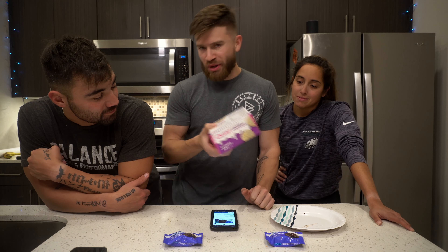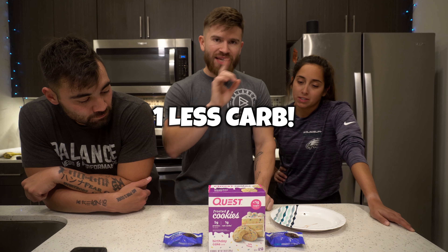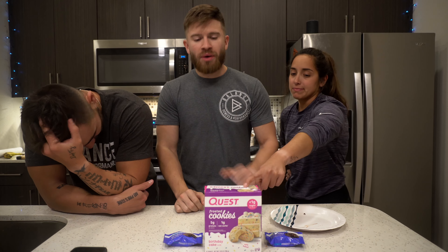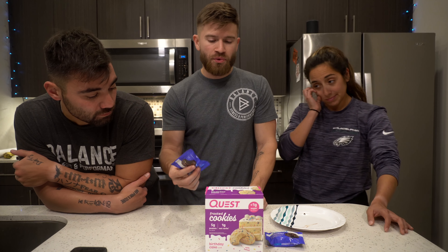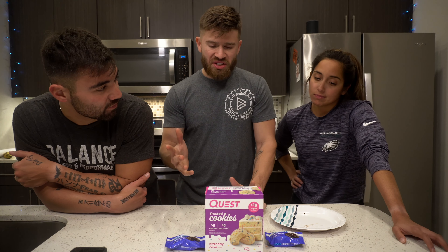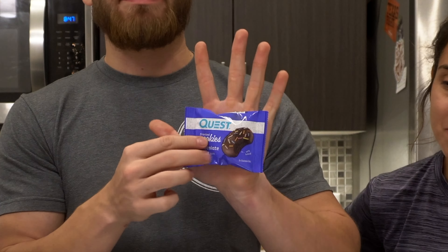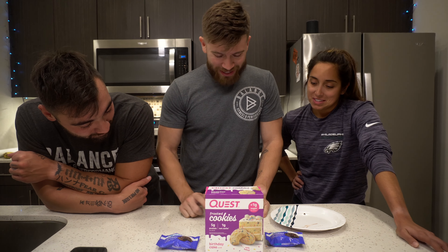The macros are not the same on both — the chocolate cake one has one less carb. You can find this box for about $10; we got one at Vitamin Shoppe and one at Target. That comes out to about $1.24 per serving. They're also gluten-free, and the website says they're gender neutral.